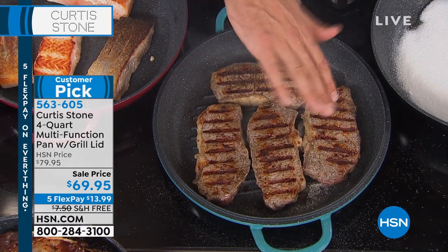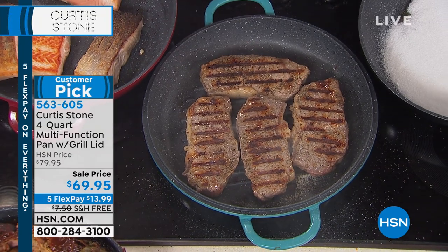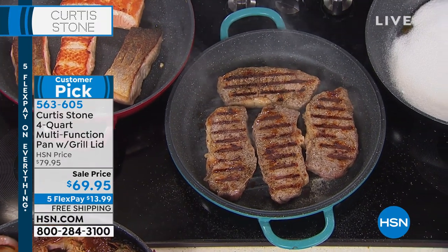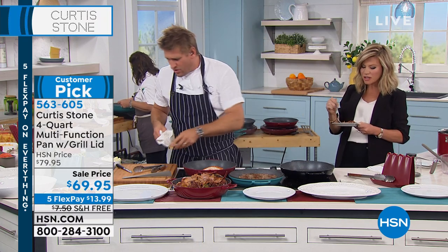With a steak, you want to cook it for about 60 seconds on either side, turn it, and then do it again for another 60 seconds on either side. That way you'll get a really nice even cook. And it works on every range top — gas, electric, induction. All of that.